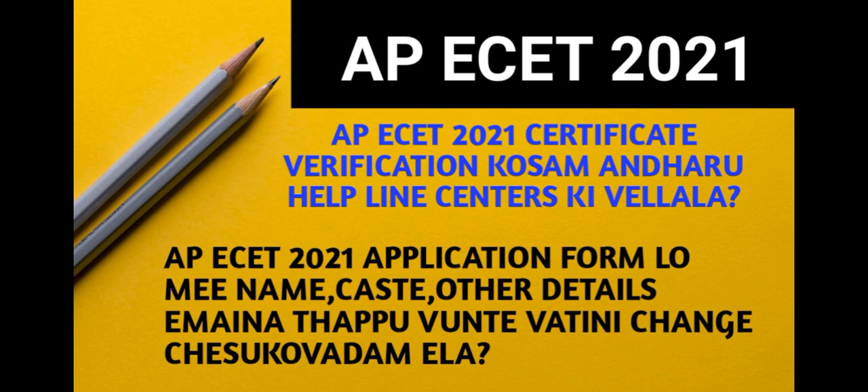If you want to get a new update, you can check the video. The APEC 2021 certificate verification will be available at any of the helpline centers.